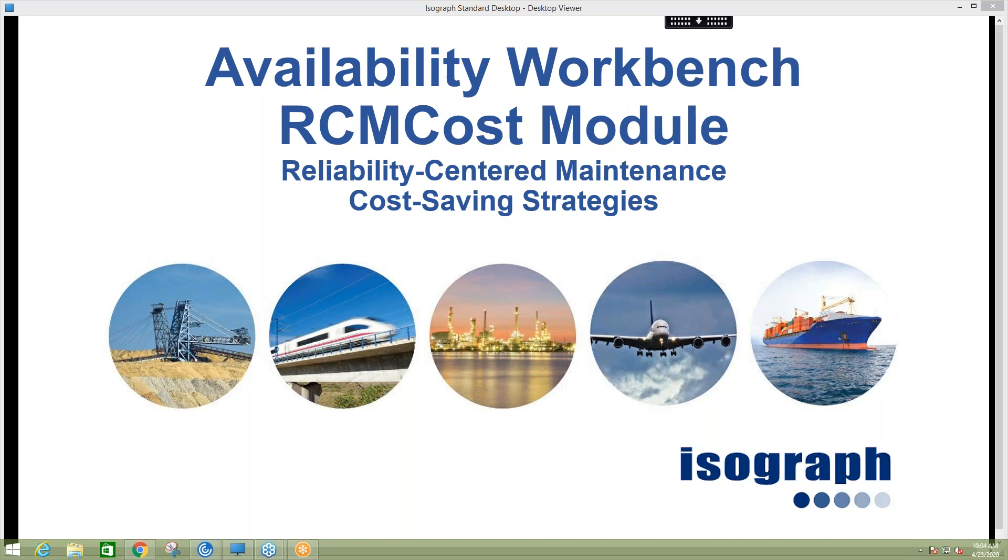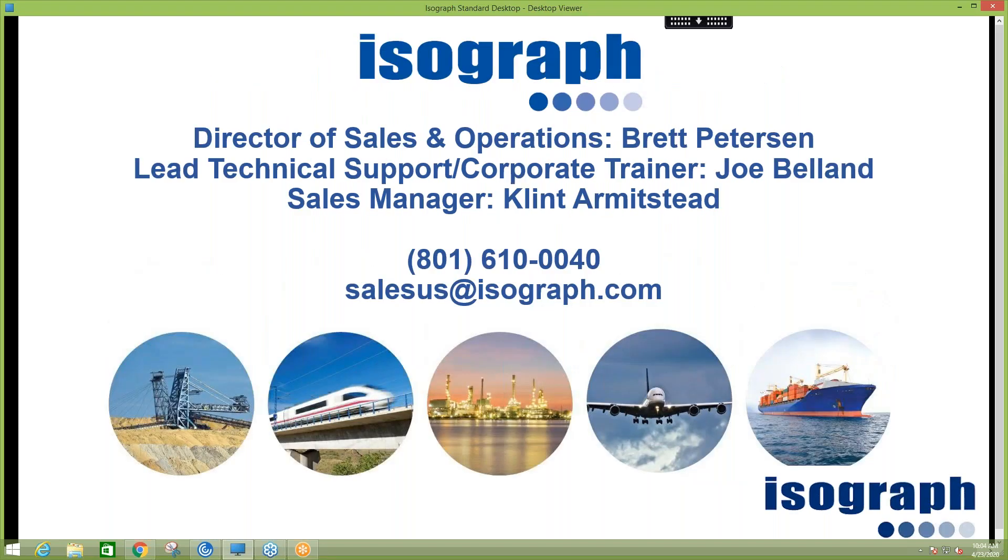I'd like to start by introducing my team. First, myself, Brett Peterson — I'm the Director of Sales and Operations for North, Central, and South America. I've also got Joe Balland on the line; he's our Lead Technical Support and Corporate Trainer. Joe's going on 17 years with ISOGRAPH, so he's a great resource and will be conducting the vast majority of the webinar today. I also have Clint Armistead, our Sales Manager over North, Central, and South America.